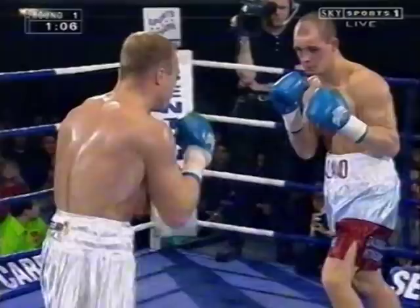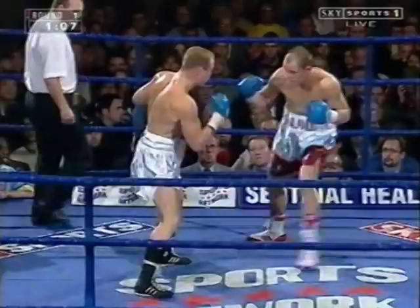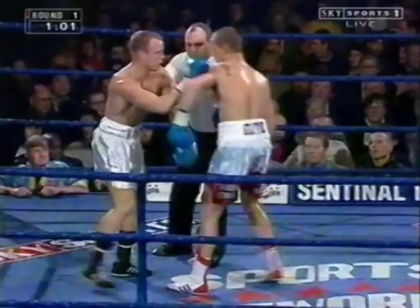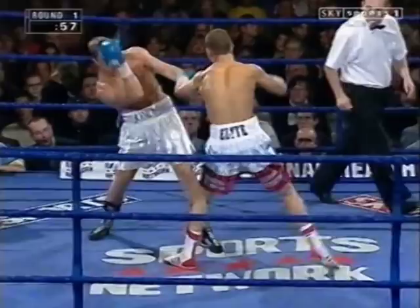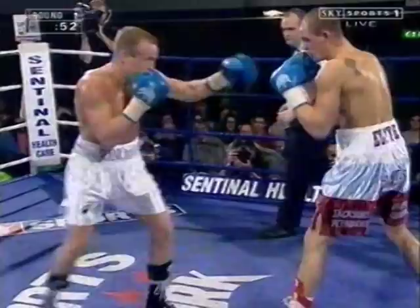Looking for that left hook, Faxton, wildly swinging with the right. That's what it was like early doors against Emmanuel Burton, who eventually caught up with him in a shot defeat a couple of years ago, and Faxton hasn't really recovered from yet. But this is the stage — can he get it right tonight?